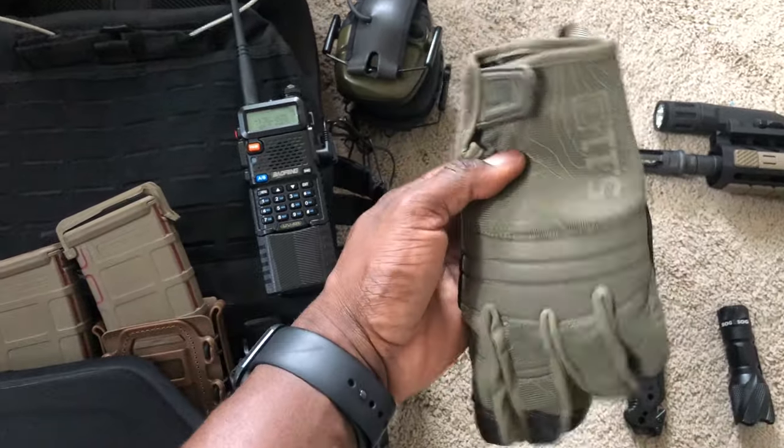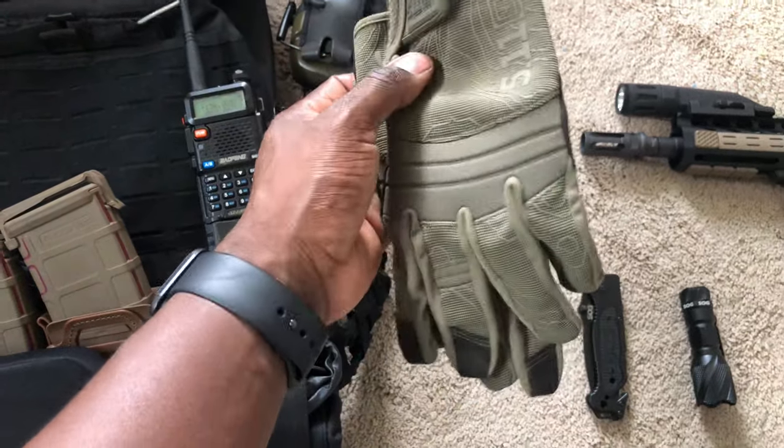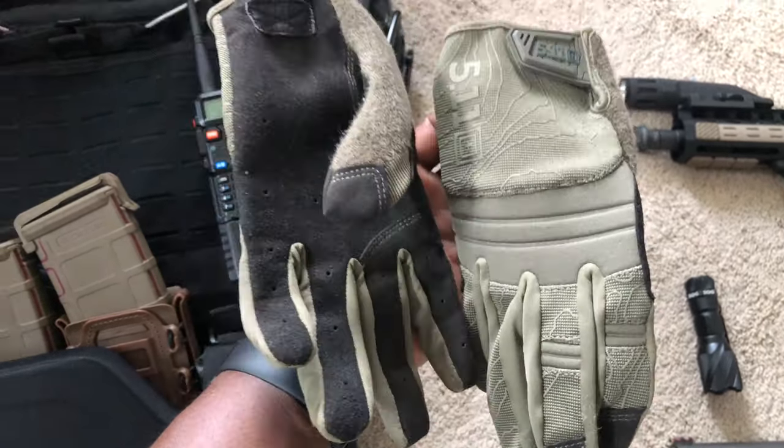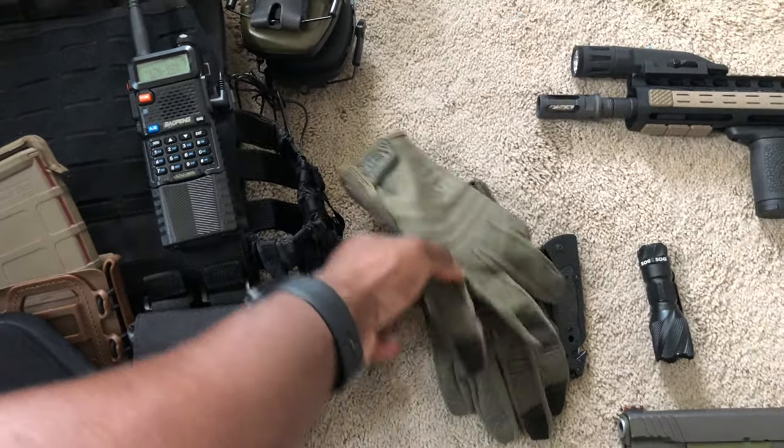The gloves I was wearing were 5.11 tactical shooting gloves. Very nice, light, not too thick. I like them because I can still feel the dexterity — I can feel the touch.